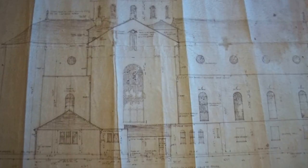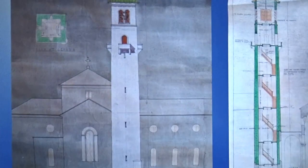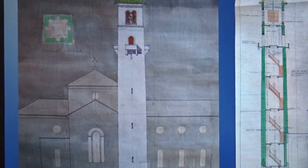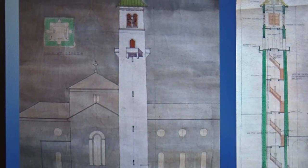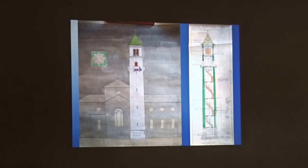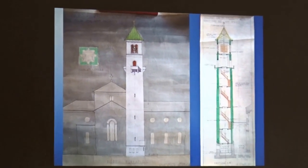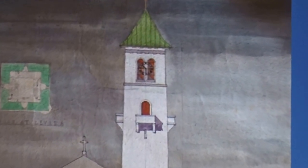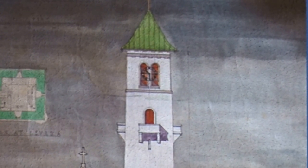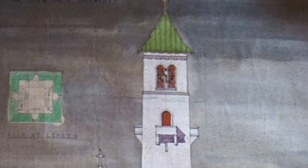An interesting aspect of the 1928 church was the tower, which was never built. There are some beautiful drawings held in the diocesan archives showing what the tower would have looked like in Westport — it would have completely dominated the town. The scale of the church itself was already large in relation to the old church and the context of the Mall, and then this tower would have been even higher again.